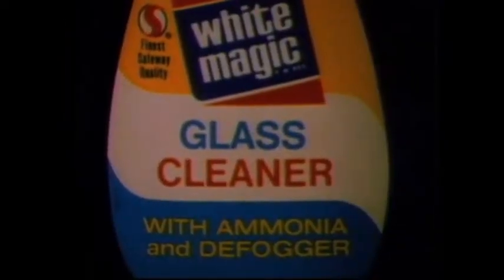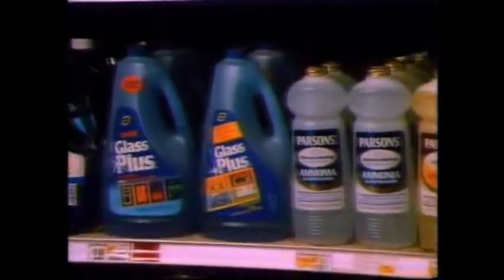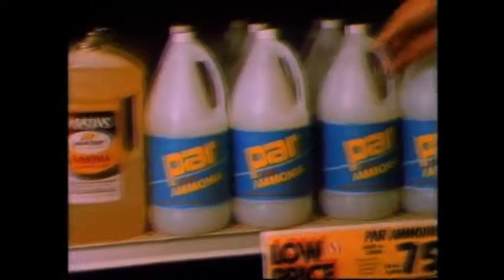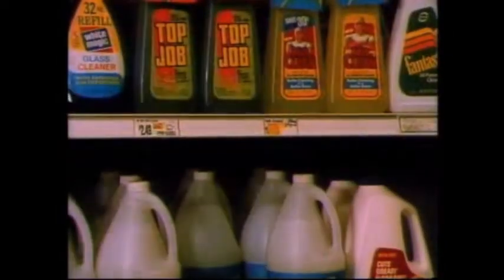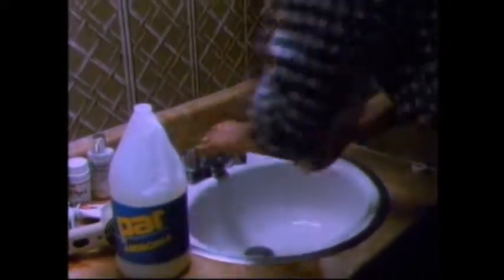What most people know as ammonia is a product readily available at the market. It is household ammonia, actually ammonium hydroxide, from 2 to 10% ammonia dissolved in water. Household ammonia is valued as a detergent and disinfectant, but using it can be unpleasant because of its pungent, irritating odor.